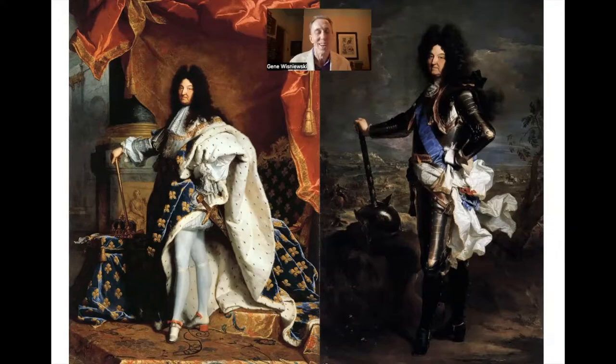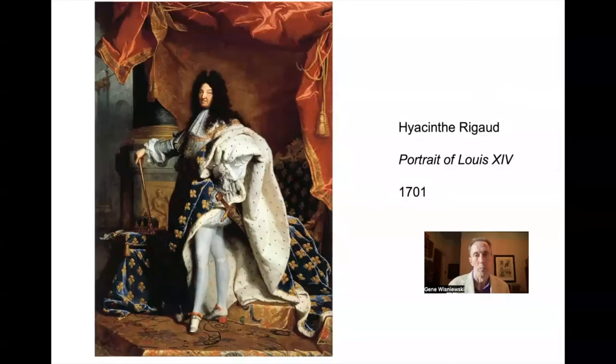It seems like Rigaud had a fondness for this pose, and there is a certain symbolism to this stance that we'll get into a little later. I do have to admit that the two side by side is a little bit unintentionally funny, because it looks like Rigaud just took a Louis head and glued it onto another body double. In any case, this does show Louis in another guise as the commander-in-chief of the armed forces, although we don't really know if Vulcan was the one who made his armor.